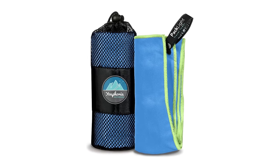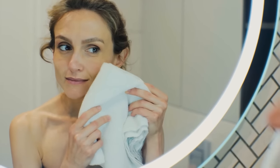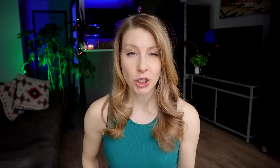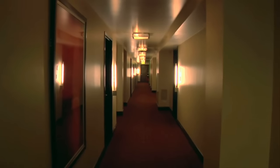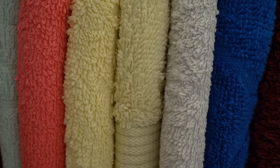The second useless travel item that you think you need but definitely do not need would be a travel towel. While they may be small to carry and dry quick, they also suck at actually drying your body after a shower or a swim. You had one job. And if you are staying in a hotel or an Airbnb, you will most likely have towels that you can use.